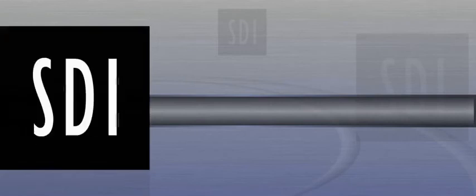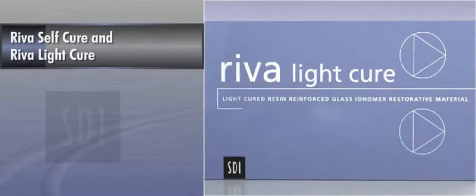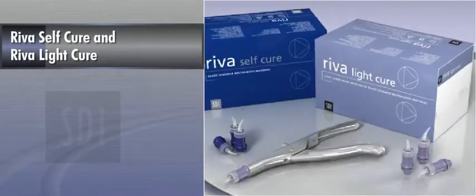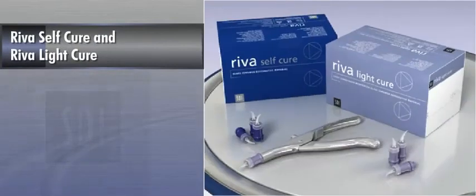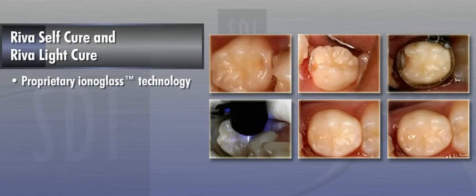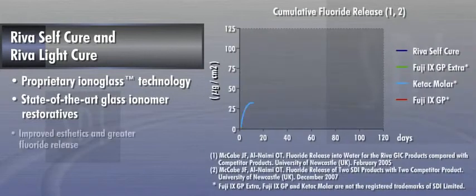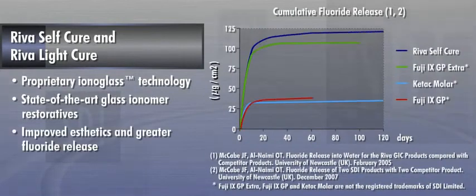SDI North America Incorporated, a global leader in direct restorative dental products, is proud to introduce Riva Self-Cure and Riva Light-Cure, two of SDI's flagship glass ionomer restorative materials. Containing proprietary Ion Glass technology, Riva Self-Cure and Riva Light-Cure are state-of-the-art glass ionomer restoratives with the added benefit of improved aesthetics and greater fluoride release.